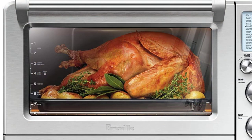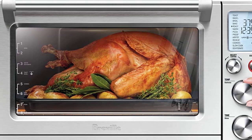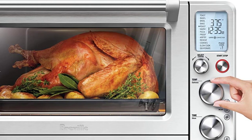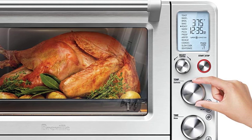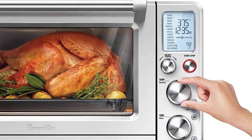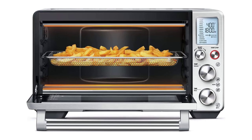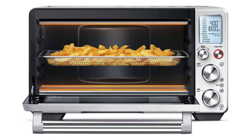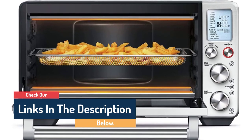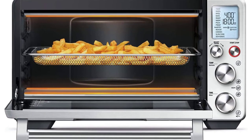A large LCD screen displays the settings, which are selected by using dials and buttons. With brushed stainless steel surfaces, the Breville has a beautiful upscale look. However, it can get excessively hot during cooking — the top of the glass window reached temperatures as high as 252 degrees Fahrenheit during our tests. Thankfully, the towel bar handle and controls stay cool enough to touch. Several racks and pans for pizza and baking come with the oven. While they come in handy, you'll have to find room to store them when you're not using them. Breville doesn't recommend placing them in the dishwasher, and the air fryer rack in particular can take a bit of work to clean.